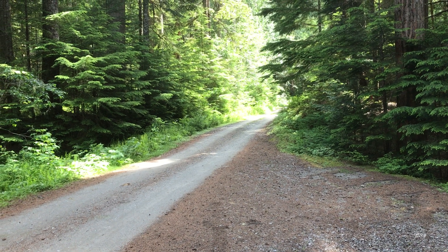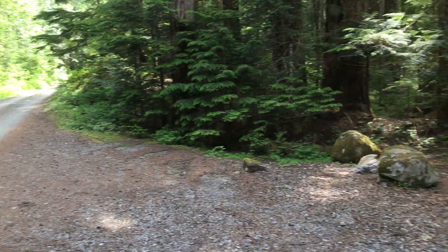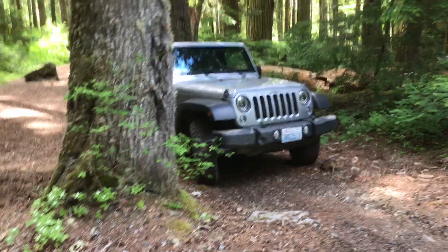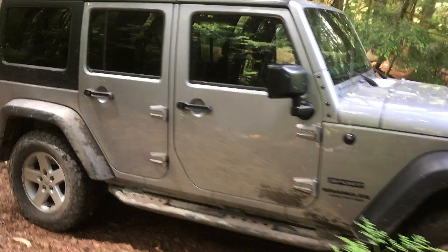We were exploring this National Forest Service Road a few weeks ago and we saw this entrance, so we thought we'd check it out. I'm gonna try to take a quick video — that's my Jeep — and show you why we like backcountry camping.